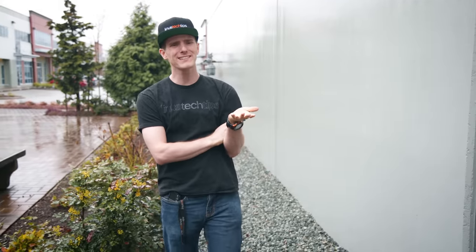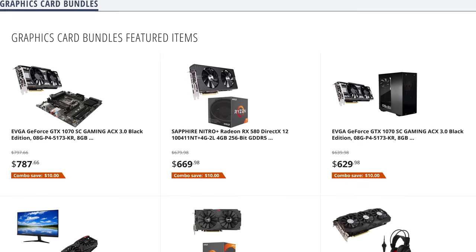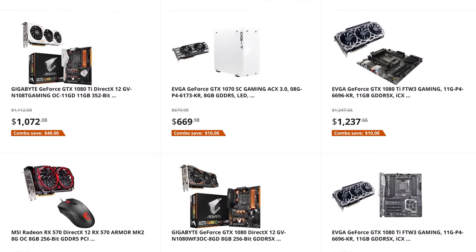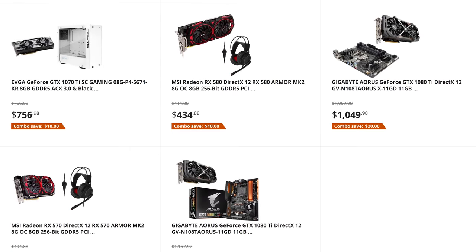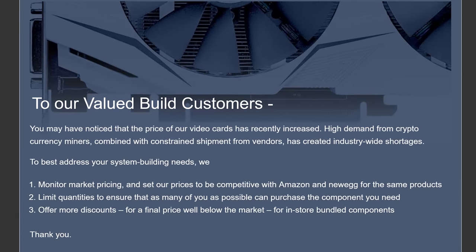If buying directly at retail is expensive and current-gen used cards are going to be a minefield for a while, what else can we do? Some retailers are actually offering combo deals with steep discounts for graphics cards bundled with components gamers would want — like a headset, high-end CPU, or motherboard. Our luck at Newegg today wasn't great, with just $10 to $20 savings being typical, but some vendors like Micro Center are doing in-store-only discounts with limited quantities available.